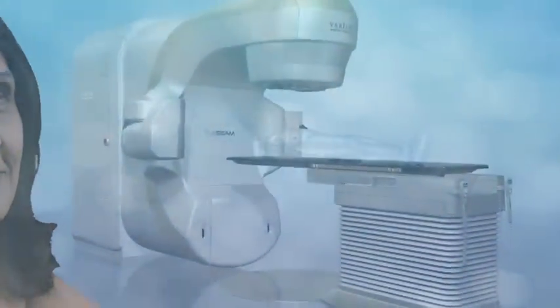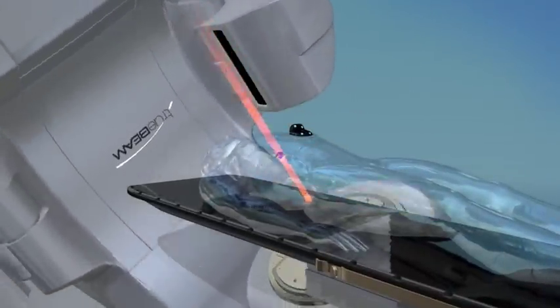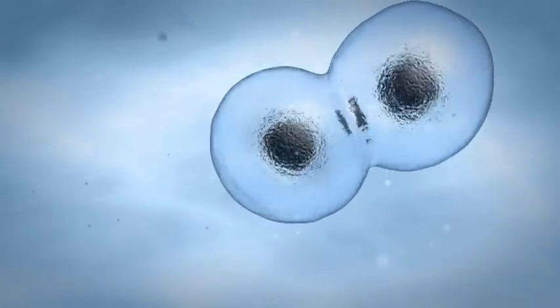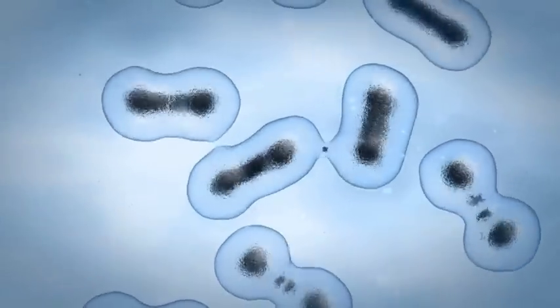Over the past few years there have been important advances in the treatment of cancer. Radiotherapy is one of them. Every day tens of thousands of people are successfully treated by Varian's advanced radiotherapy systems. These non-invasive procedures work by beaming precisely focused and targeted x-rays into the tumor and destroying its ability to grow. Left untreated, abnormal cancer cells can reproduce at a much higher rate than healthy cells and possibly grow and spread throughout the body.